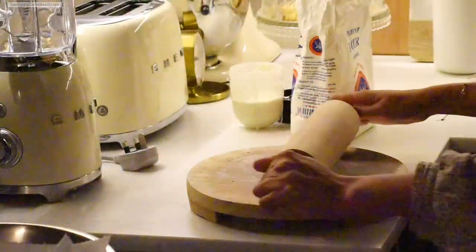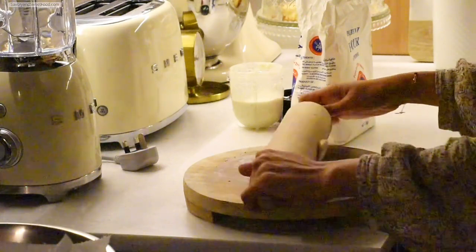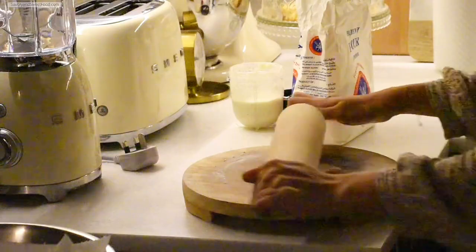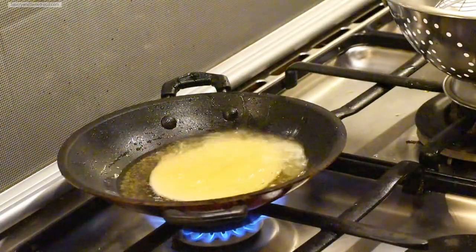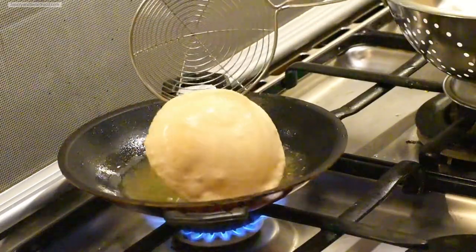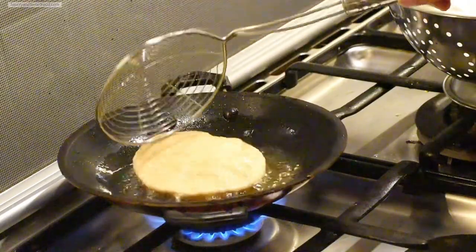For dinner I made puri, which are my kids' favourite. They like to have it with the usual white coconut chutney. I shot this entire video with my phone, so the clarity is not so great.